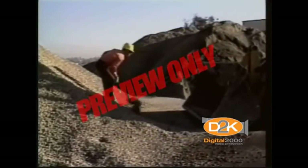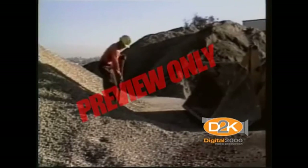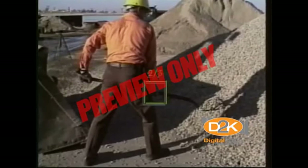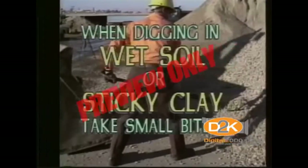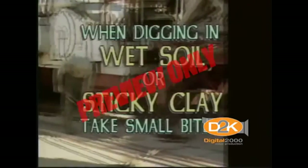Efficient, safe shoveling starts with small loads. Don't overload your shovel — remember, you're actually lifting a heavy item. Don't heave your blade into the soil, as this can strain your back and shoulders. Push it into the soil with your foot. Grab the handle with one hand near the end and put the other hand about two-thirds of the way down the handle for the greatest leverage. When digging in wet soil or sticky clay, take small bites as you move along. It may seem slow, but it's the only way to work safely.